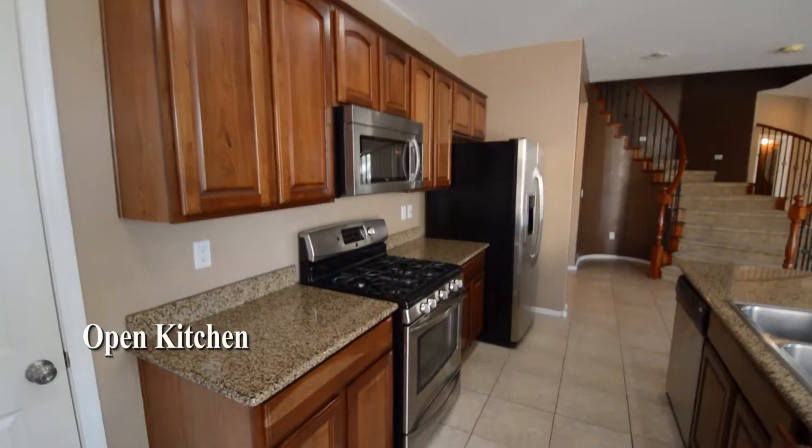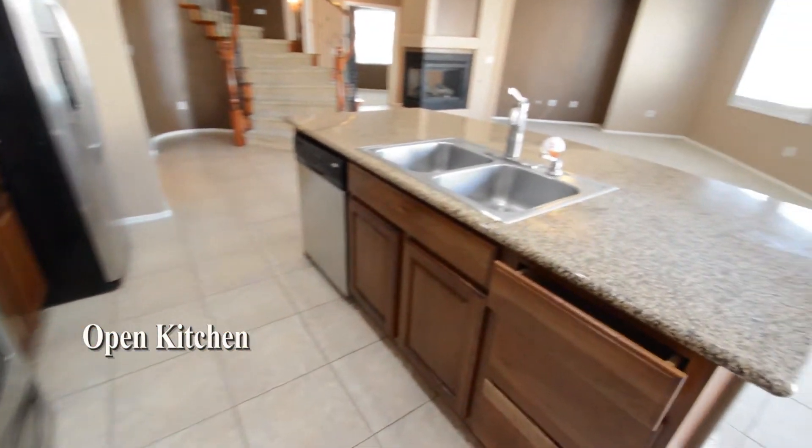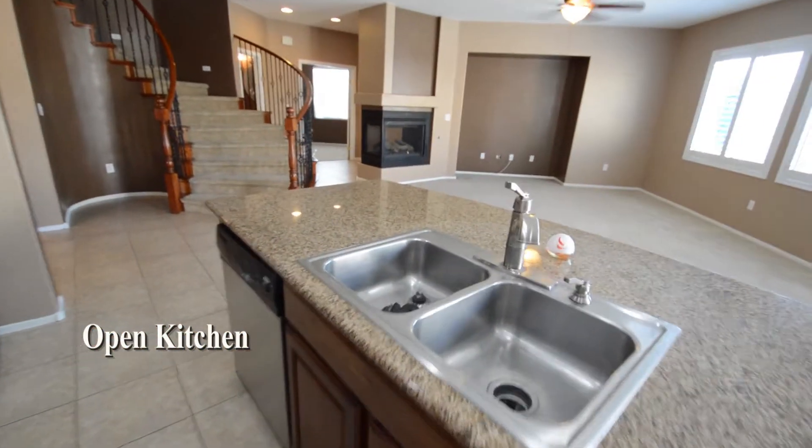The open kitchen has a center island, granite counters, double stainless steel sink, and stainless appliances.